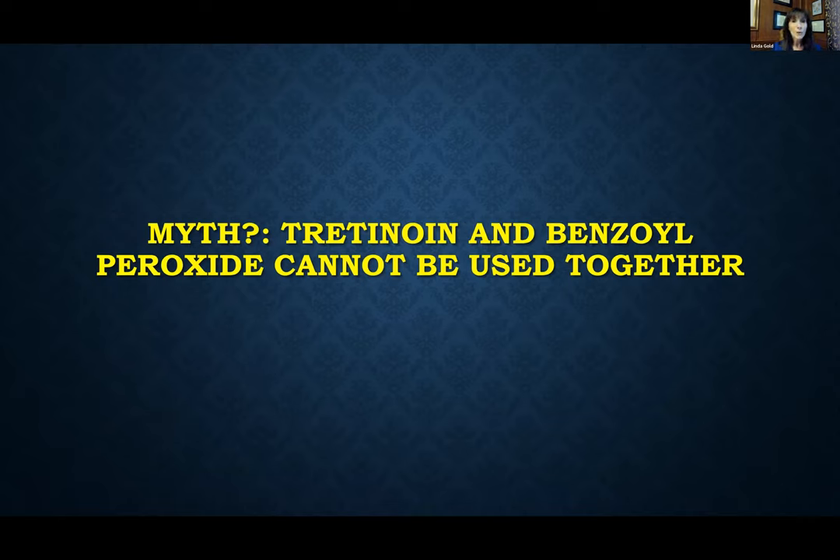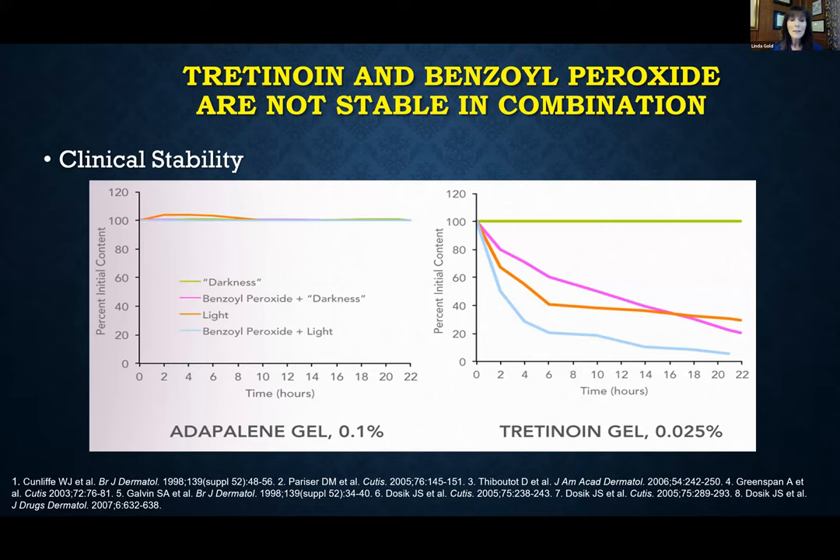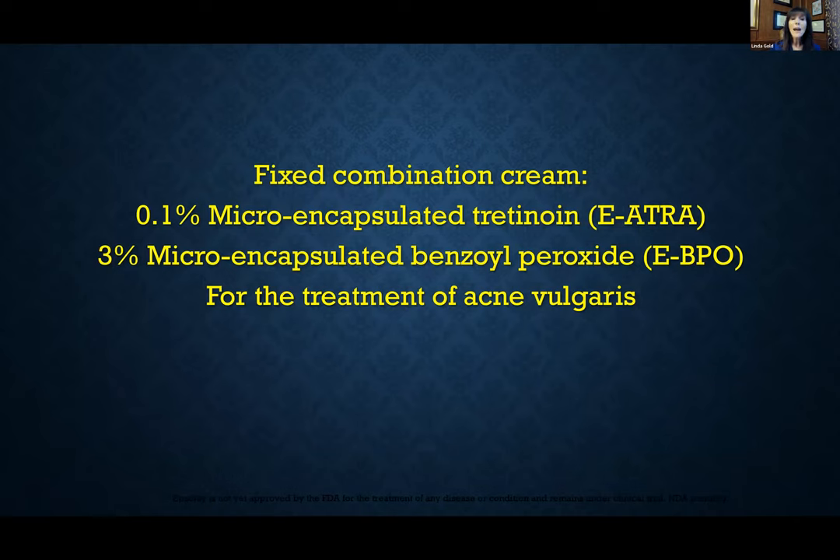What about combining topical tretinoin with benzoyl peroxide at the same time? Traditionally we know that tretinoin is not stable in the presence of benzoyl peroxide. Adapalene is stable with benzoyl peroxide and stable in light, but tretinoin is partially degraded when it contacts benzoyl peroxide and also when it contacts light. So if patients use a generic tretinoin with a benzoyl peroxide wash and then go outside, it's a double hit and they really don't have stability of that tretinoin molecule on the skin.